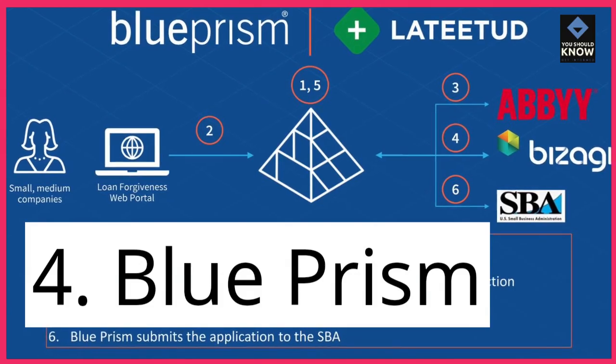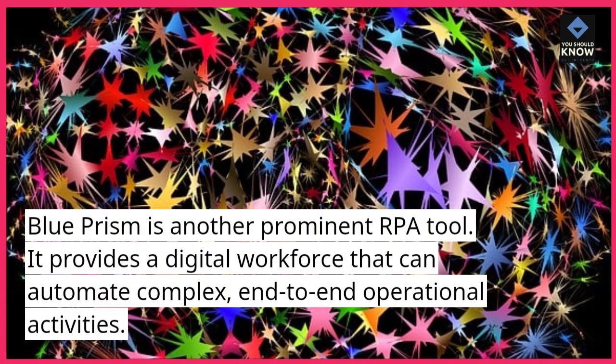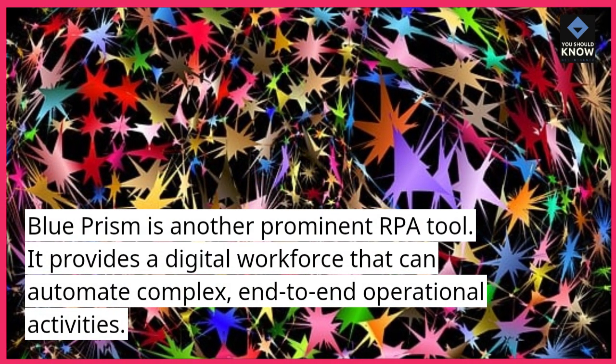4. Blue Prism. Blue Prism is another prominent RPA tool. It provides a digital workforce that can automate complex end-to-end operational activities.